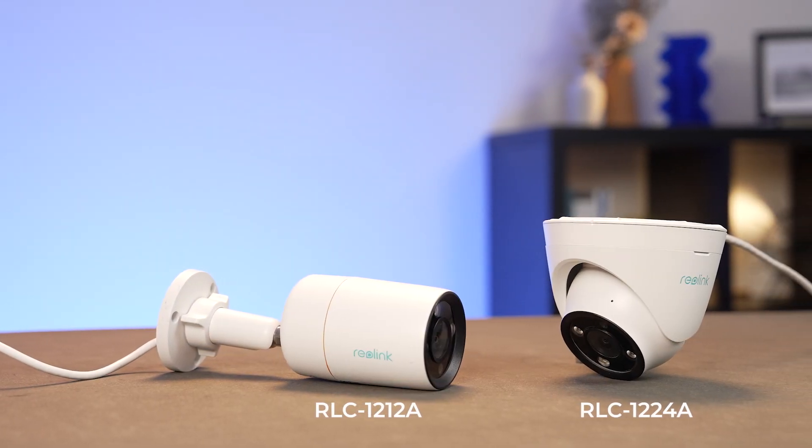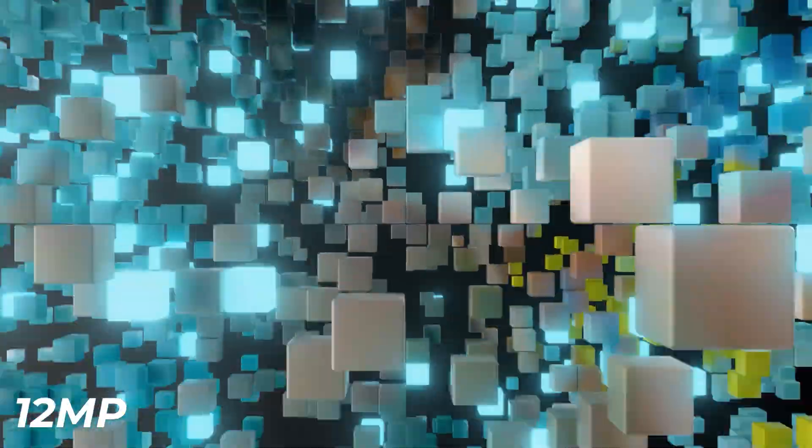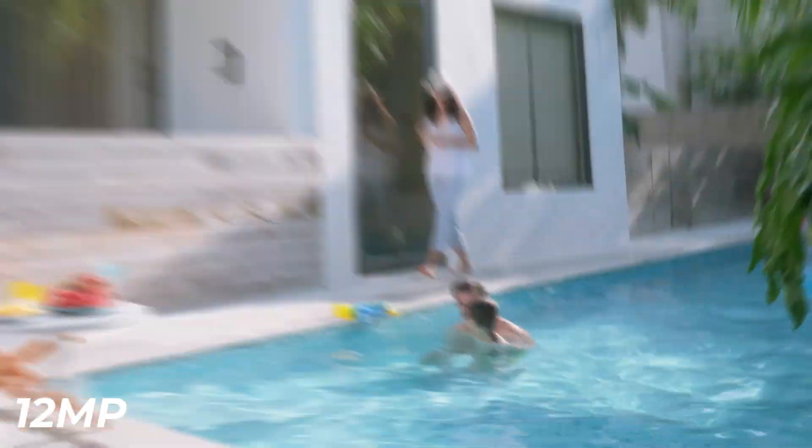Now, onto the 12 megapixels, where Reolink unveils its masterpieces. We have here the 12-12a and the 12-24a, and other models. These are not mere cameras — from 4 pixels to 12 megapixels, our journey has been an odyssey, a testament to the unwavering pursuit of excellence. These lenses are not just recording history; they are creating it, each pixel etching a narrative.